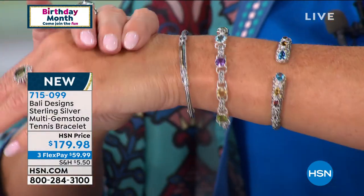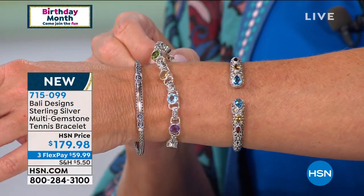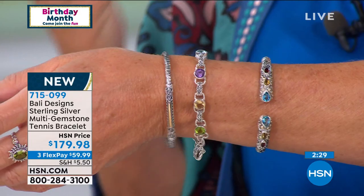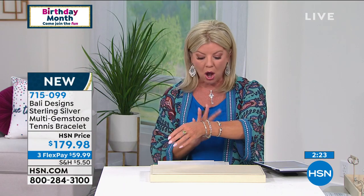They're not small — I don't do small. Every one is either one and a half up to almost two and a half carats, close to nine carats of gemstones total, all handcrafted. You can literally wrap this right around your finger — that's how comfortable this bracelet is, finished off so beautifully in the back.